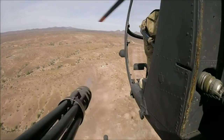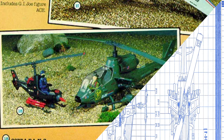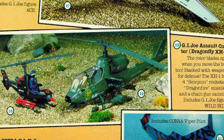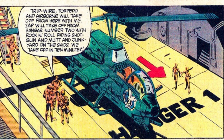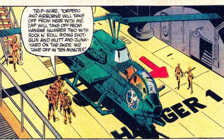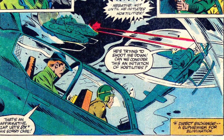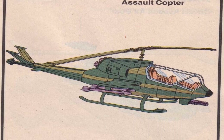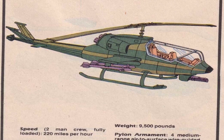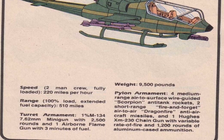The G.I. Joe team also uses an assault copter, most frequently flown by Wild Bill, codenamed Dragonfly. The pilot and gunner are seated in tandem, controlling twin turboshaft General Electric T700 engines that can push the helicopter to 220 miles per hour or as far as 510 miles. The XH-1 Dragonfly was first boxed in 1983 and armed with a 25-millimeter Vulcan Gatling gun, a laser-guided 160-millimeter cannon pod, Sidewinder air-to-ground missiles, an M-34 grenade launcher, an X-551 mini cannon, and pylons for additional weapons including Scorpion anti-tank rockets, Dragonfire anti-aircraft missiles, or a Hughes 230 chaingun with 1,200 rounds of ammunition.